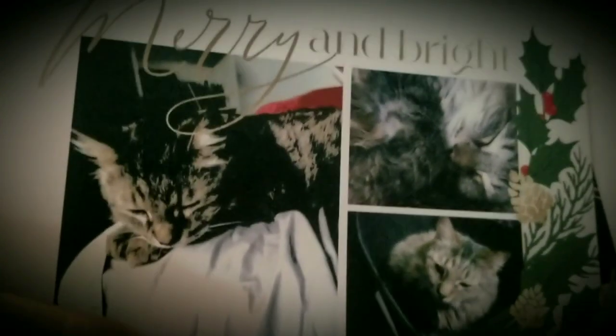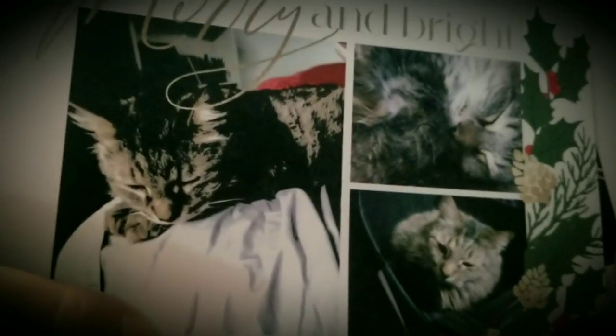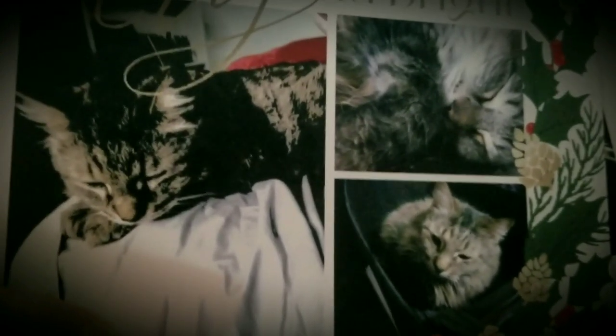And I just wanted to show you, these are my Christmas cards, Merry and Bright. They have Casey, Mr. Handsome Casey, Mr. Handsome. I love this card.